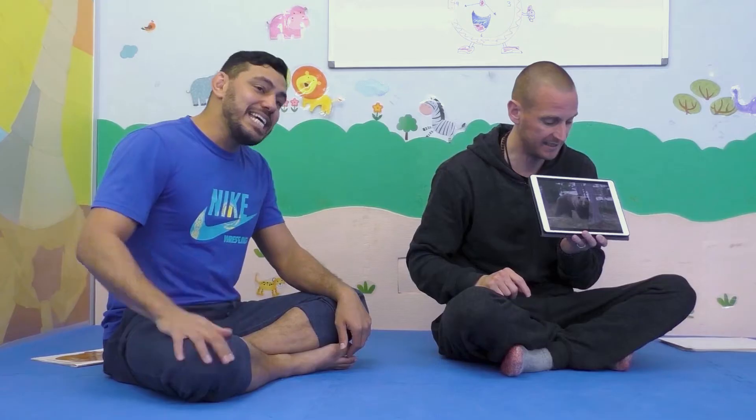Next one. What's this? It's a bear. Everybody say, it's a bear.